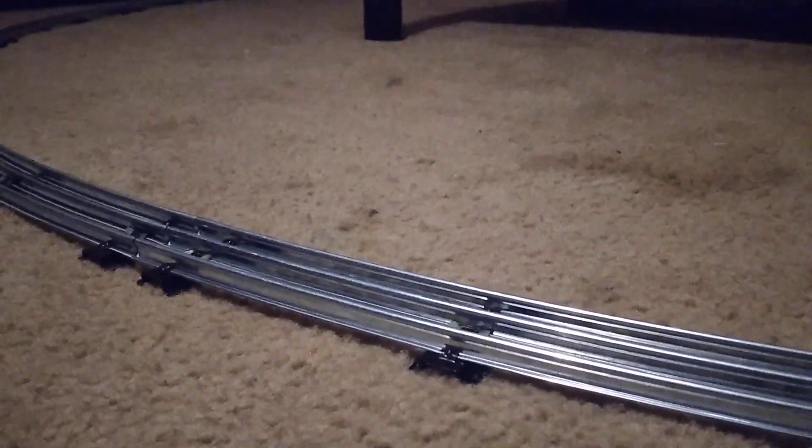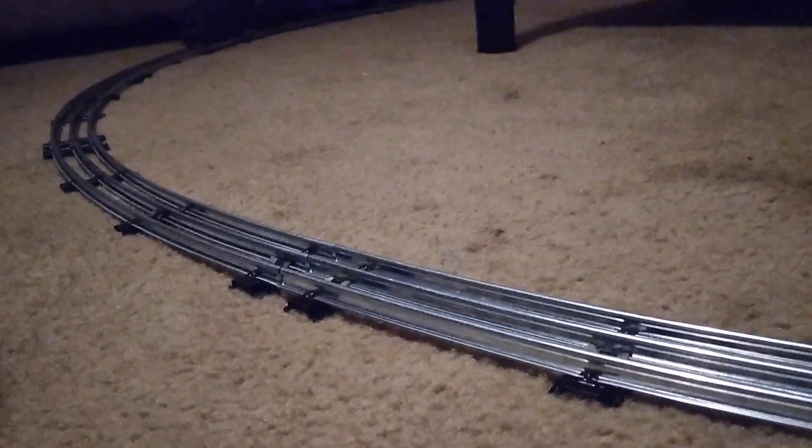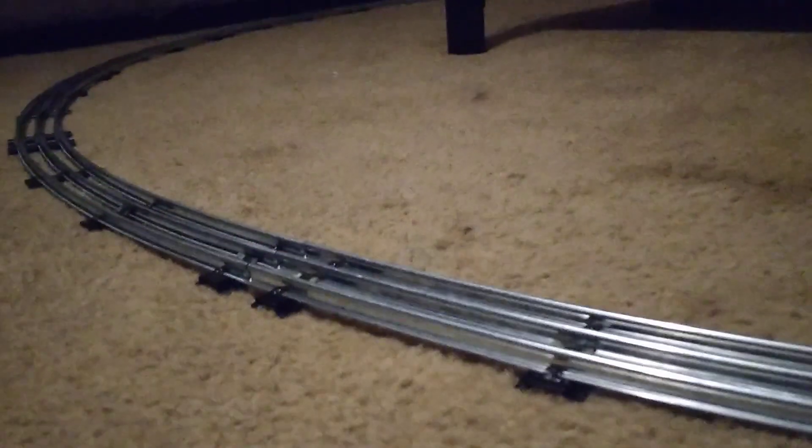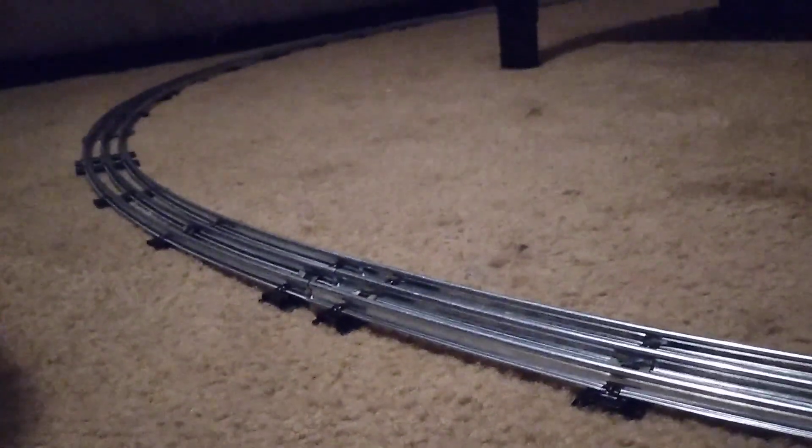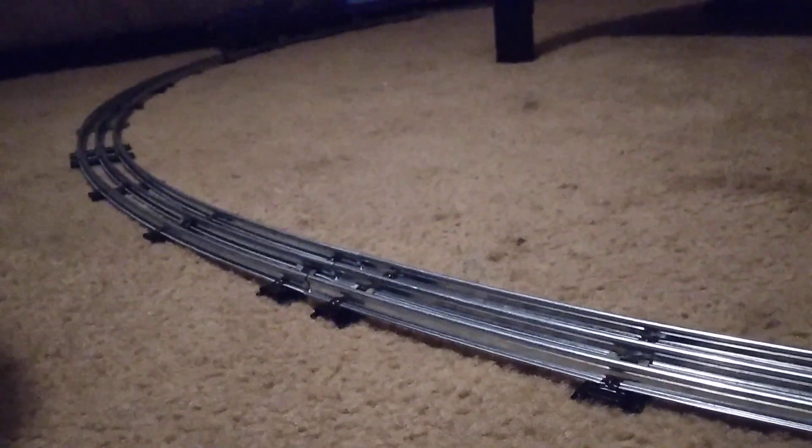That's kind of cool though — that cat napper picked out a semi-scale gondola, and it actually looks pretty good running down the rails. We'll do some more test running and playing around and see what else we come up with.